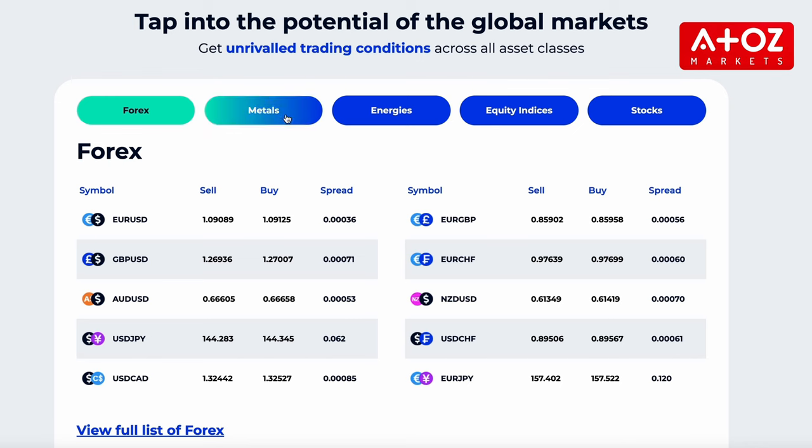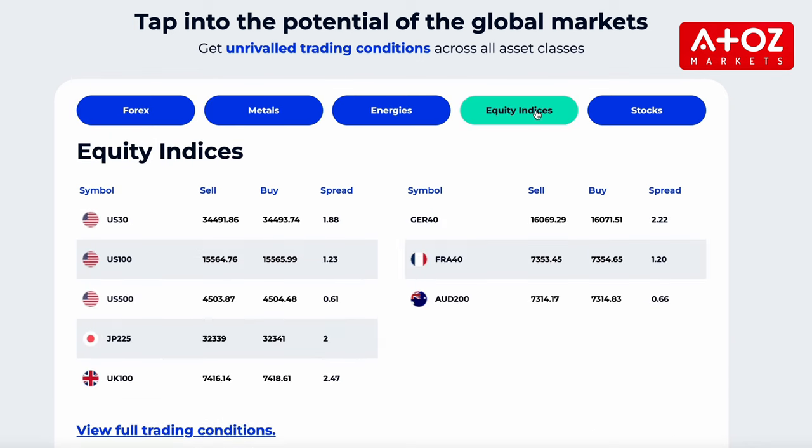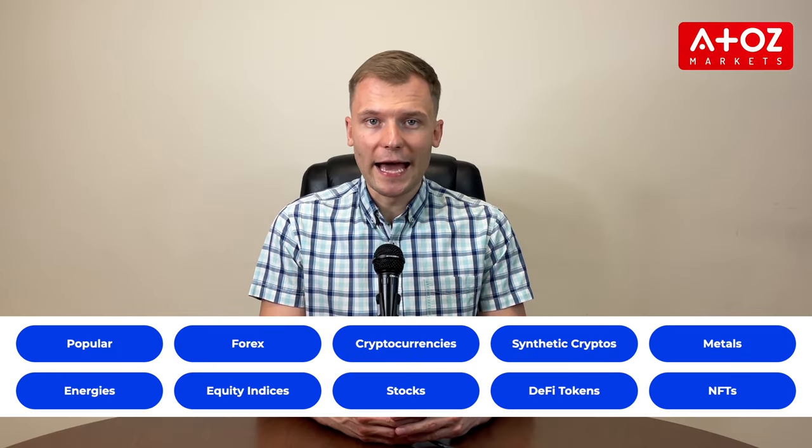Let's start with the instruments we can trade with FXGT. FXGT.com provides traders with access to 10 asset classes, including Forex, crypto pairs, precious metals, energies, indexes, stocks, DAFI tokens, NFTs, and the GTI 12 index, a proprietary index created by FXGT.com.